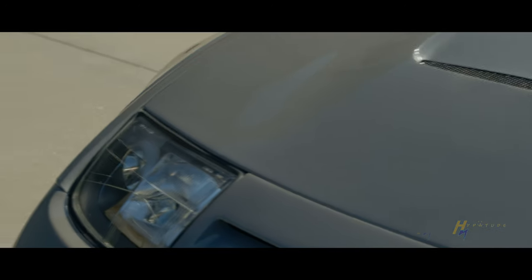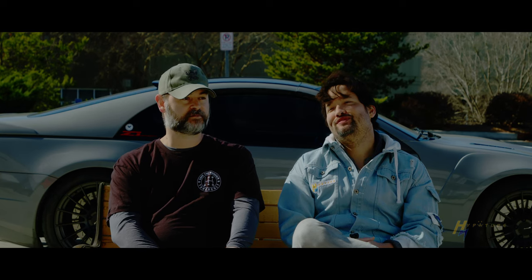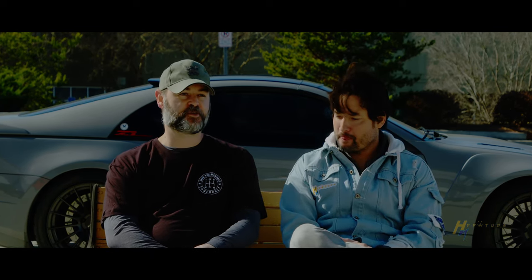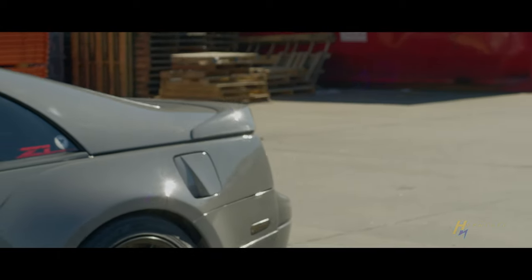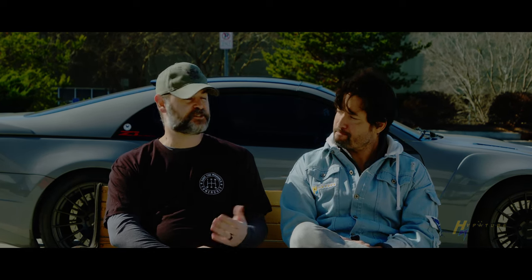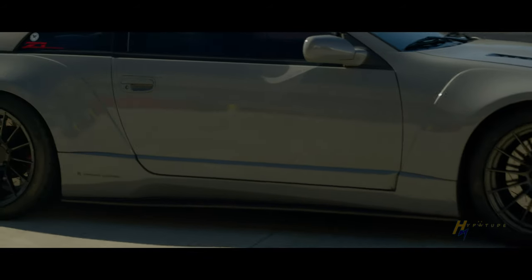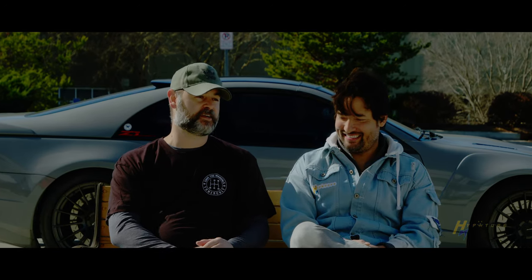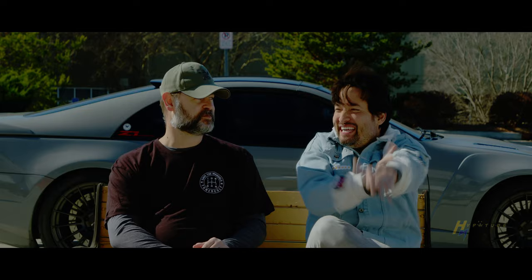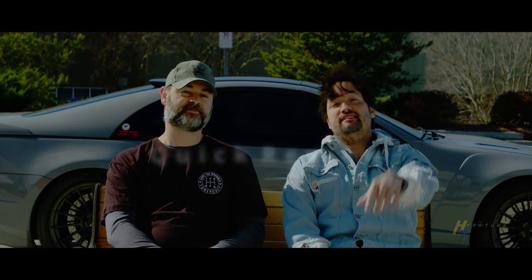If someone offered you the ideal price right now for your 300Z, would you sell? No, I wouldn't. My car is certainly a unicorn — she's definitely not for sale at any price. I've had some interesting offers in the past and things I've had to stop and think about. But end of the day, she's my therapy car. I go out and take a drive in that car and there is no bad day after that. When I say smiles per gallon — you can have the worst day in the world, pop it in third gear and disappear. You're not having a bad day anymore.